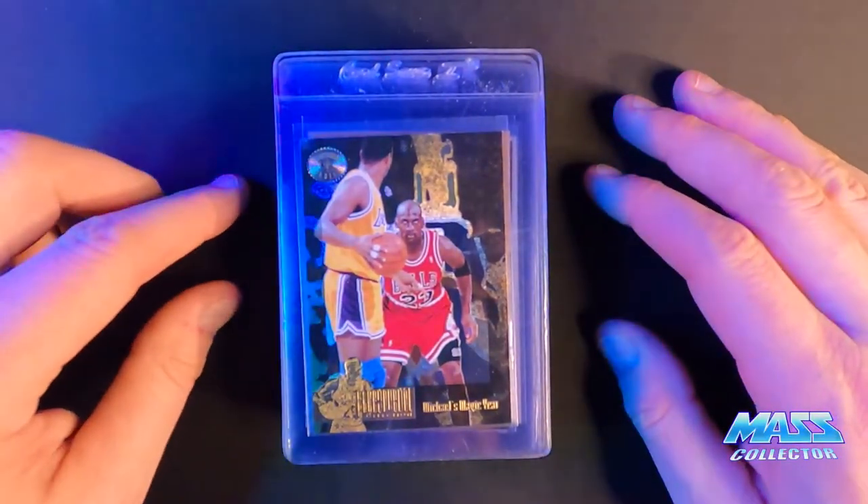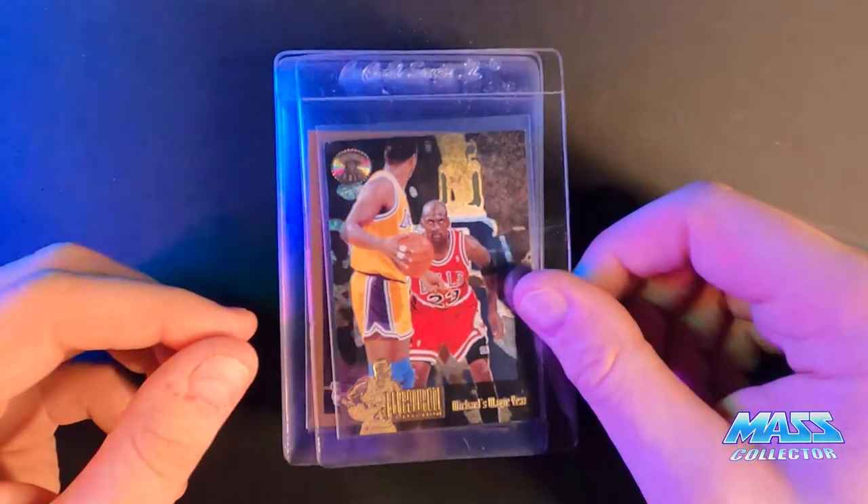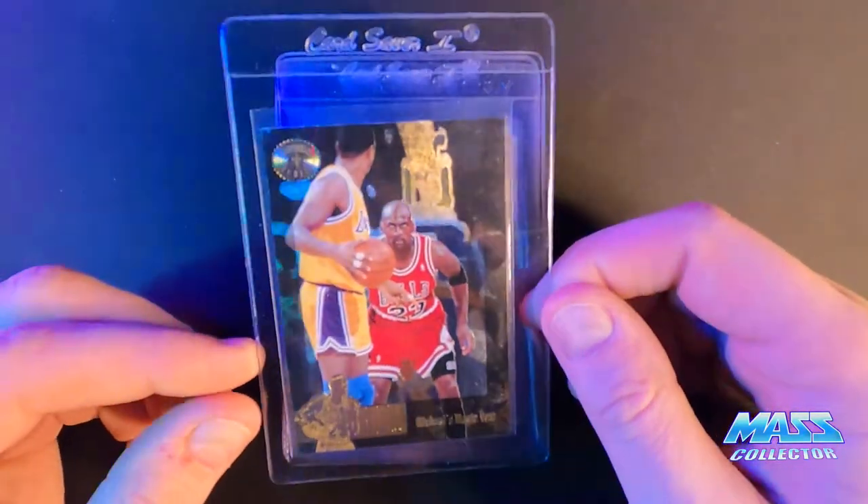So here we go — 30 cards, modern value submission. These are 12 bucks a card. I got the submission in before the price increase.